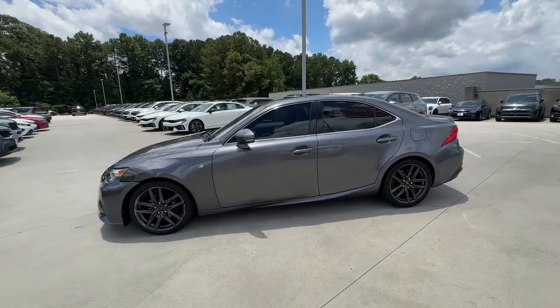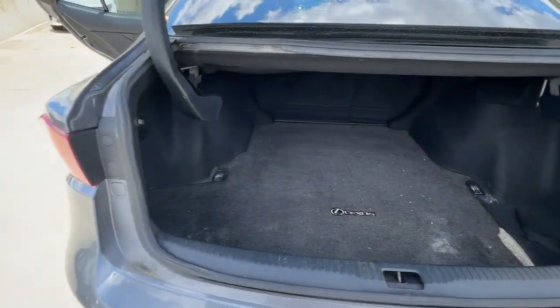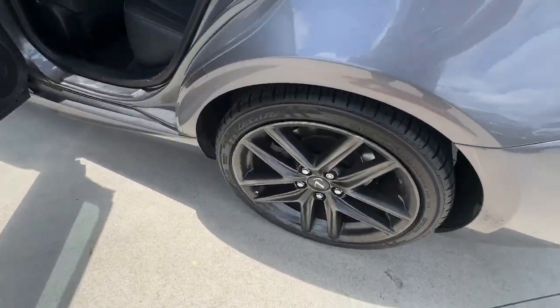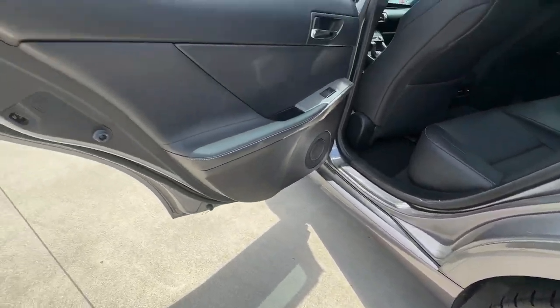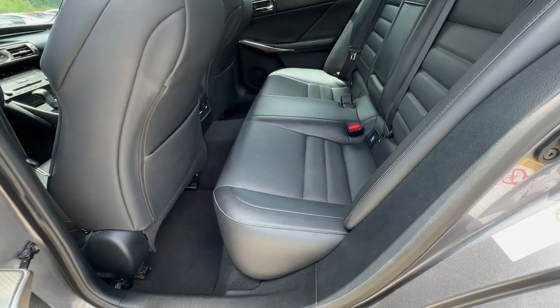These are just some of the great options this vehicle comes with: proximity key entry, sunroof/moonroof, keyless entry, V6 cylinder engine, fog lamps, heated mirrors, dual zone AC, aluminum wheels, alarm, and Bluetooth connection.